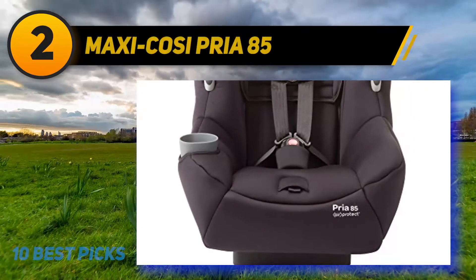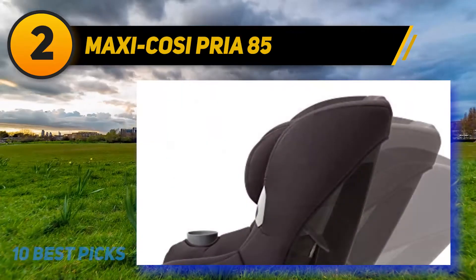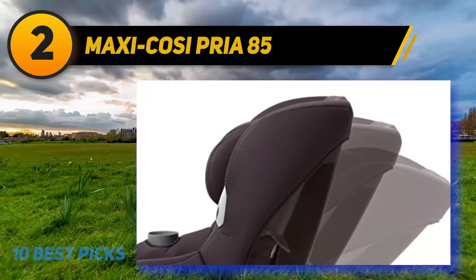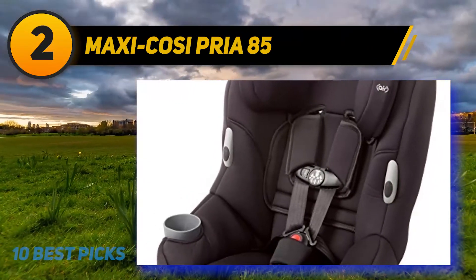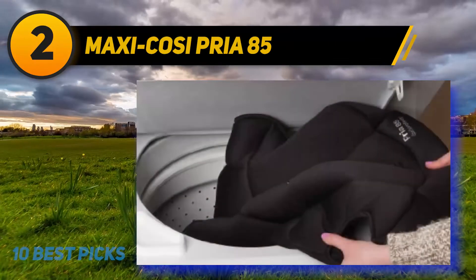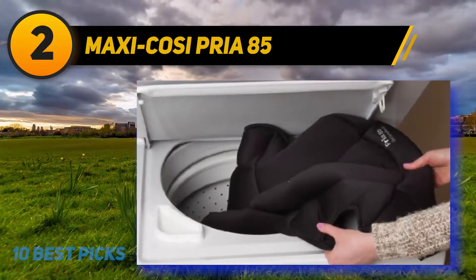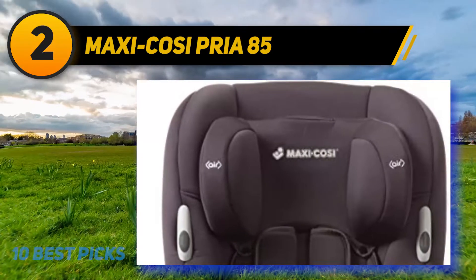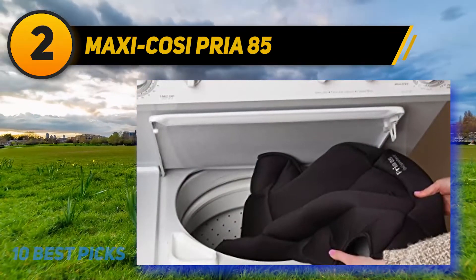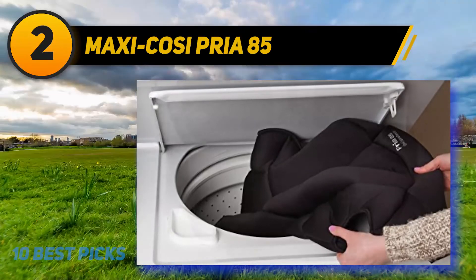Coming in at number two: the Maxi-Cosi Pria 85. The Maxi-Cosi Pria 85 is a two-in-one convertible car seat with two seating positions: the rear-facing position that allows a weight from 5 to 40 pounds, and the forward-facing position which allows a weight from 22 to 85 pounds. The car seat is Air Protected by an advanced air cushion system which protects the baby's head from side collisions. Its rear-facing mode is deep and reclined, making installation easy, and the seat is equipped with removable cushions to give younger babies a comfortable fit.